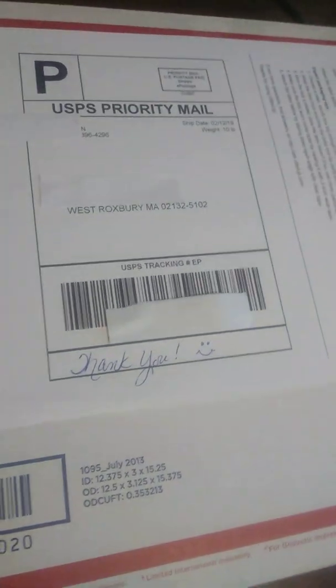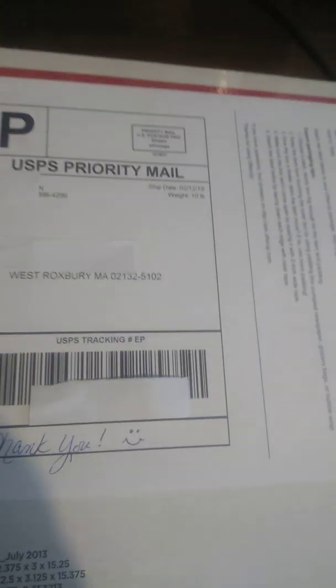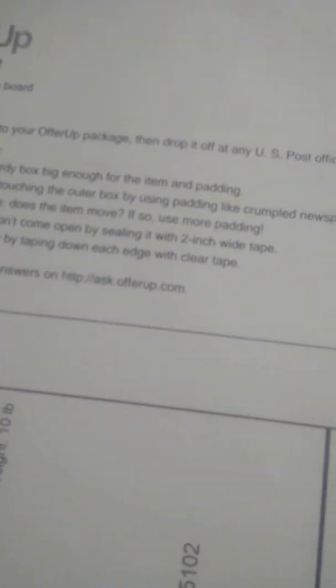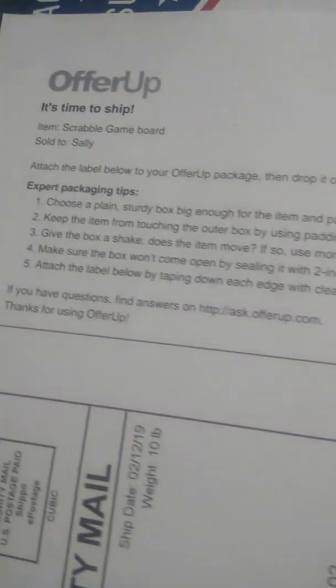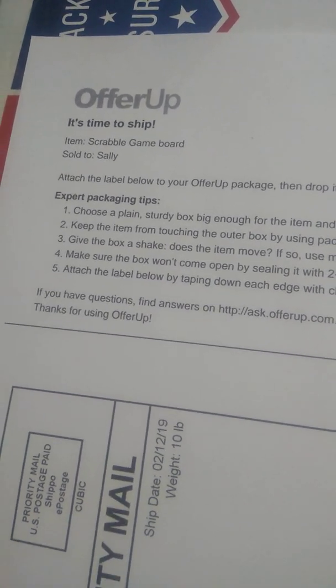As you can see, the weight says 10 pounds. I printed out the label yesterday on February the 12th. I put thank you and the happy face. And this is the entire label — that's how it actually looks. But I'm going to cut it right here down this row, because the actual OfferUp label record doesn't really show much, just who it sold to and what item was sold.